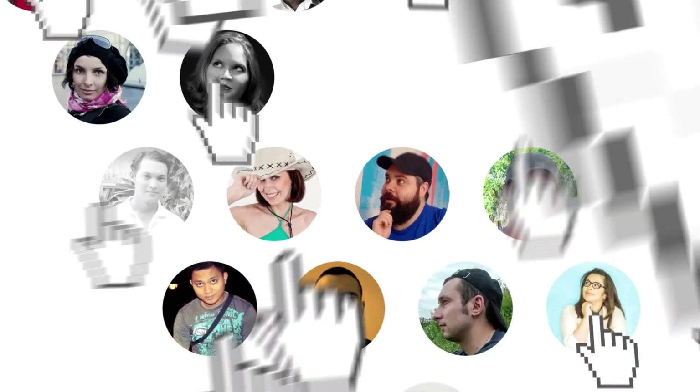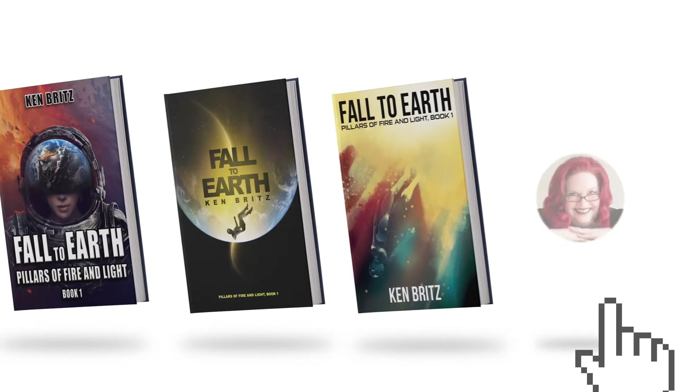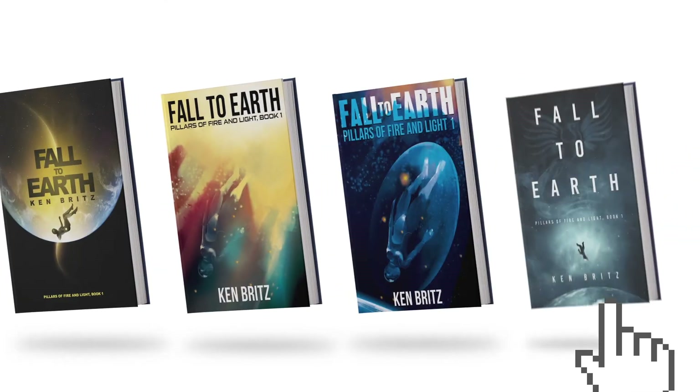Now the fun part. Your brief goes out to our global community of design professionals who bring your creative vision to life with dozens of incredible designs. All you need to do is pick your favorites.